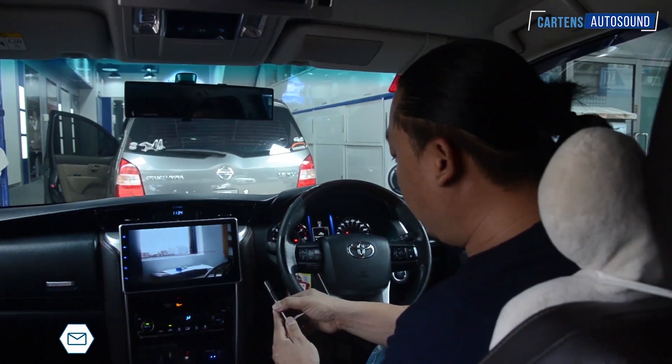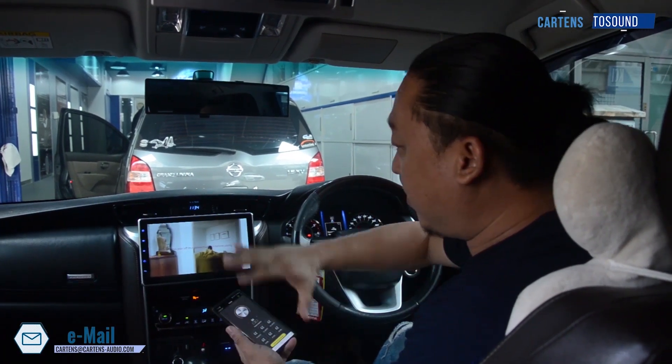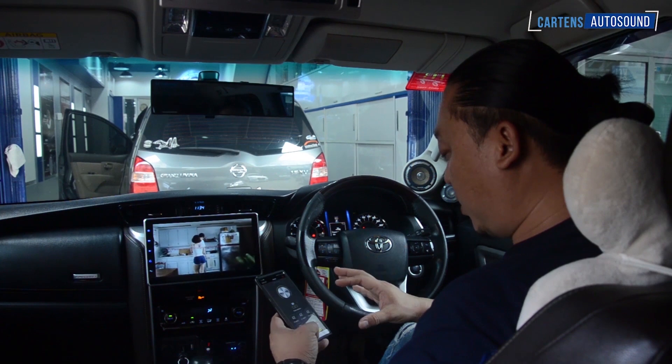We're streaming from the handphone directly to the DSP via Bluetooth, so without using the head unit we'll stream through the DSP. Okay, now let's test from the head unit as well.